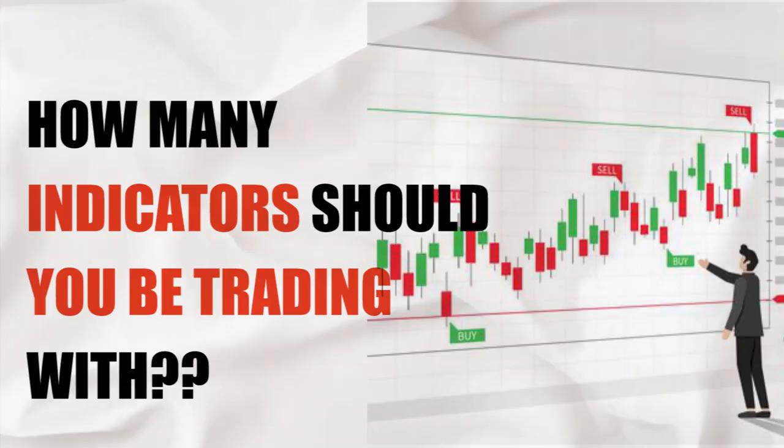Without further ado today, what I want to discuss with you guys is how many indicators should you be using for your trading? You have to understand that a lot of you guys are using a crazy amount of indicators.